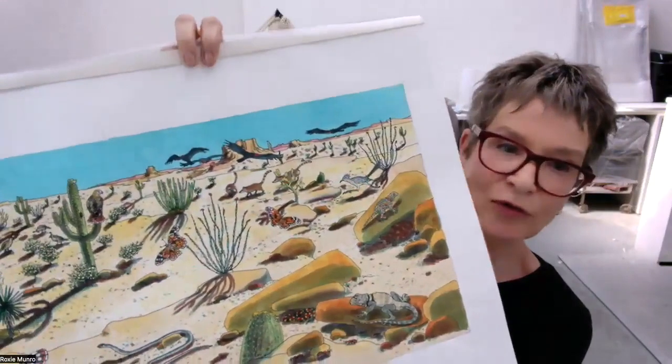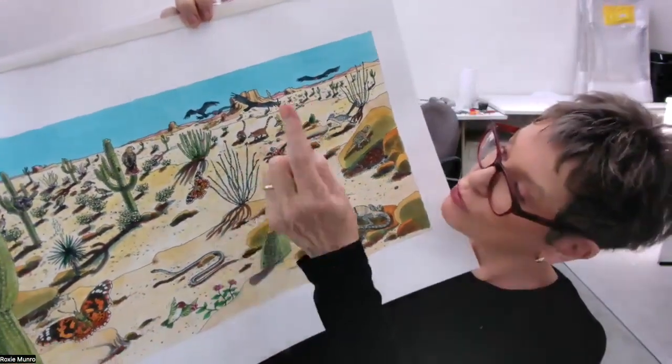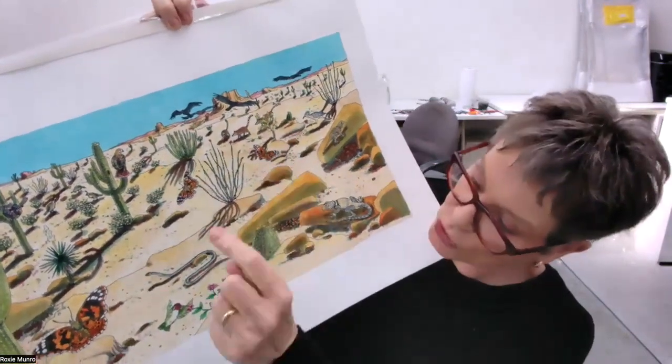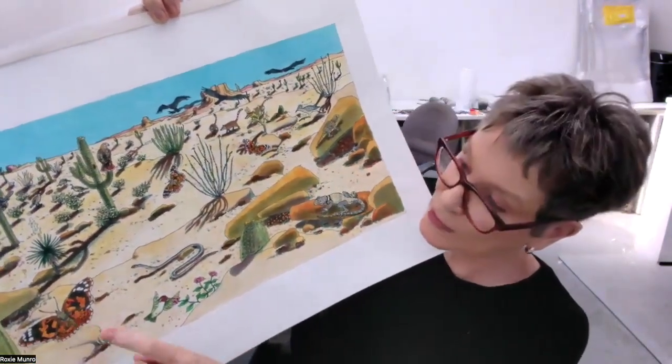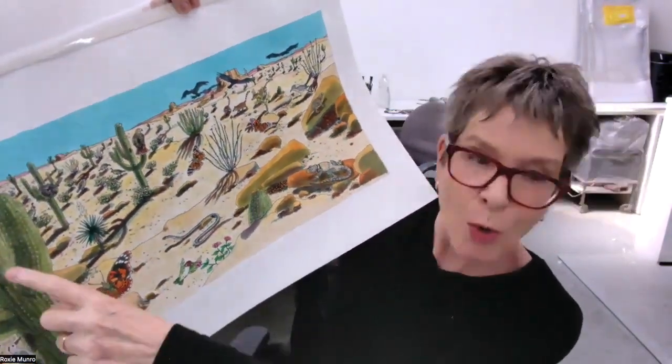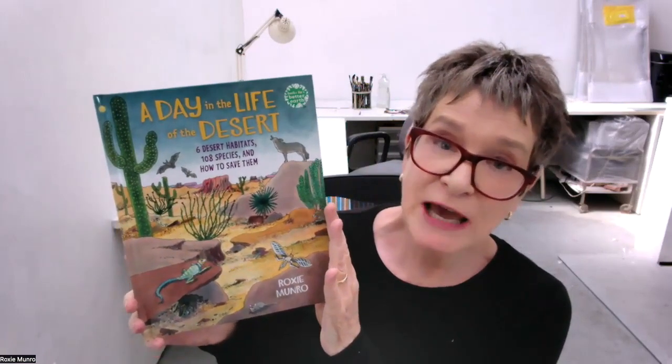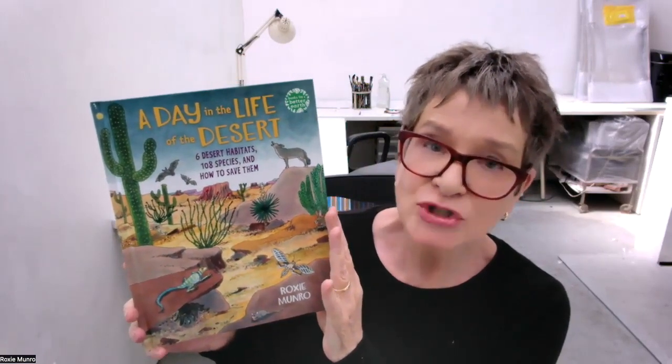And then of course we have the Sonoran Desert — this is on the cover of the book. Here you have all these creatures running around: vultures, butterflies, a little owl hiding away. So, A Day in the Life of the Desert — Books for a Better Earth by Holiday House. I hope you enjoy it and I hope you're able to take action to save our precious earth.